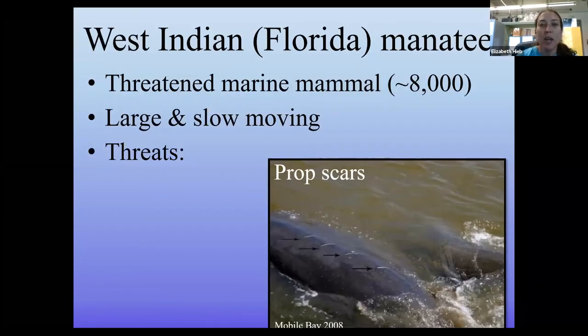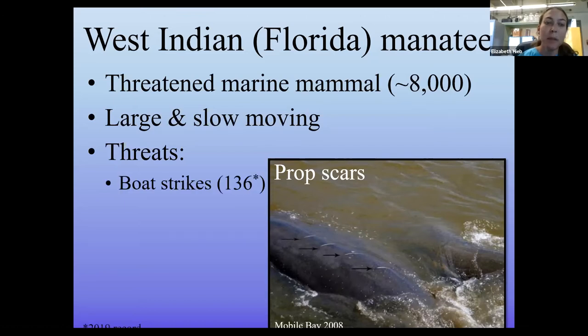West Indian manatees are listed federally as a threatened species. When I first started at the Sea Lab almost eight years ago they were endangered, but were downlisted a couple of years ago thanks to protective measures that led to population growth. Now there are approximately 8,000 manatees in the U.S. They are very large creatures — 10 to 12 feet and 1,100 to 1,800 pounds is typical for an adult. They are generally slow moving with only short bursts of speed, living in coastal shallow water habitats where they feed on submerged aquatic vegetation.